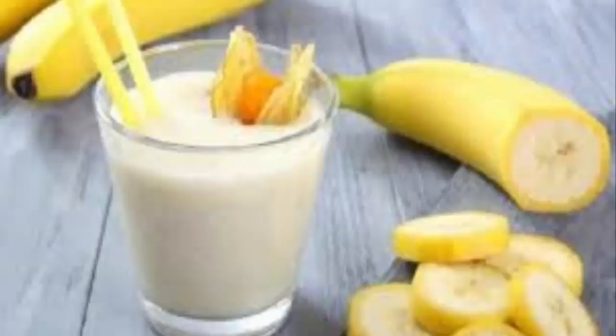Ingredients: one unpeeled organic banana, a pinch of cinnamon, and a cup of water. Preparation: boil some water, cut off the ends of the unpeeled banana, and add it to the boiling water. Cook for 10 minutes, then strain into a cup and add a pinch of cinnamon. Feel free to eat the cooked banana with its peel.